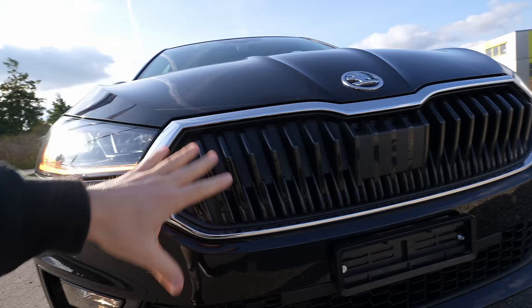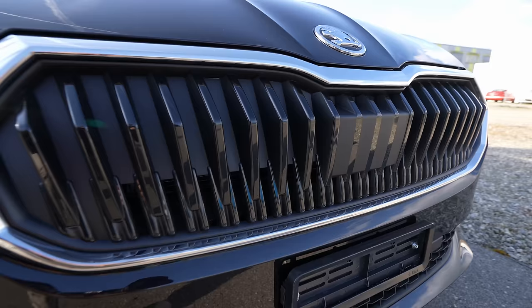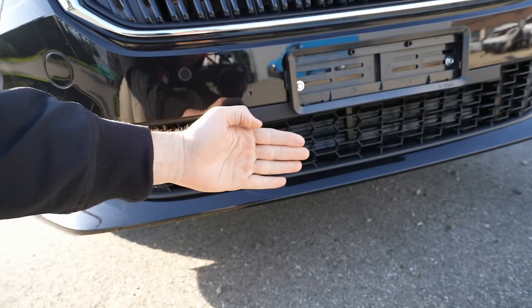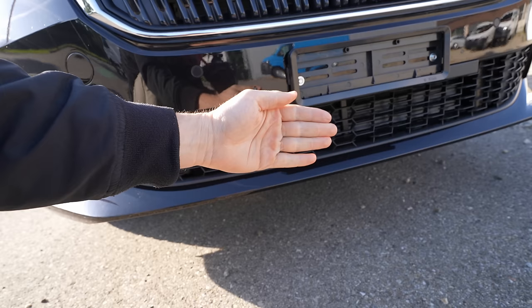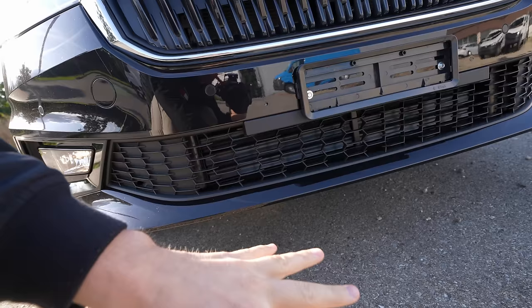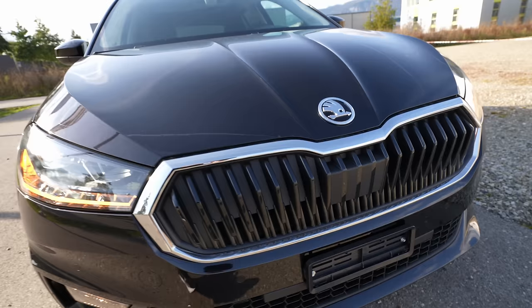The grille is very similar to the Skoda Enyaq even though this isn't an electric car. You have a chrome design element, an interesting grille pattern, and small air intakes up top. Most of the air intake for cooling the engine happens at the bottom. You can see it has active flaps — like on more premium, expensive cars — that close when it's cold and open when it's hot to allow more airflow to cool the engine. That's a really smart and premium feature.